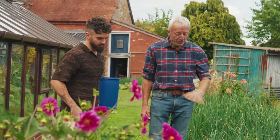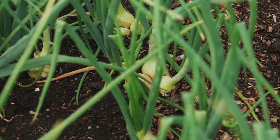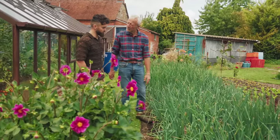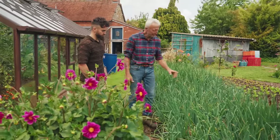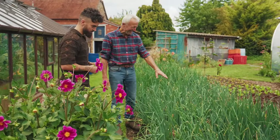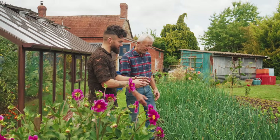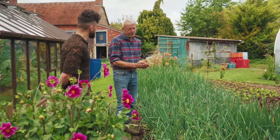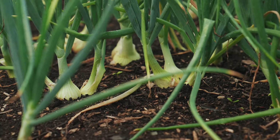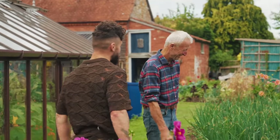I didn't realise you actually multi-sow your onions. Yes — from seed, not sets. I used to plant from sets and always got a few bolters and more disease. With multi-sowing, you aim for a clump of four; they vary a bit depending on germination. You can do it with any type of onion and they push apart themselves. You don't get giant onions, you get lots of medium ones, but you just get so many — a fantastic yield.